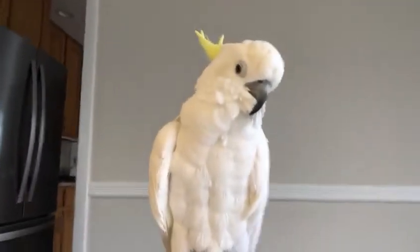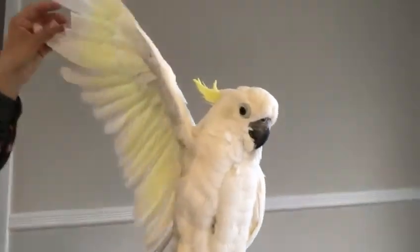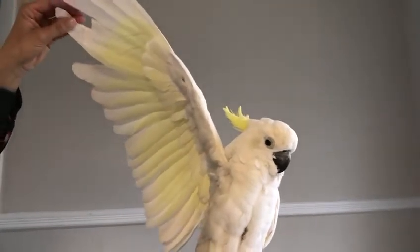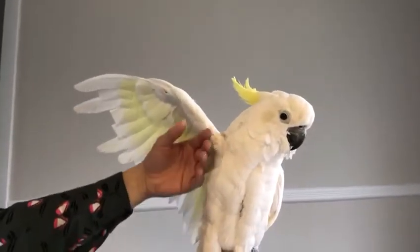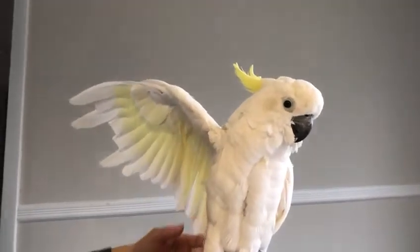Phoebe, do you want to show us your wing? Show us your wing. How beautiful — that's her wing. She likes to be petted underneath it too. And she has claws right over here. She works with them and with her beak.